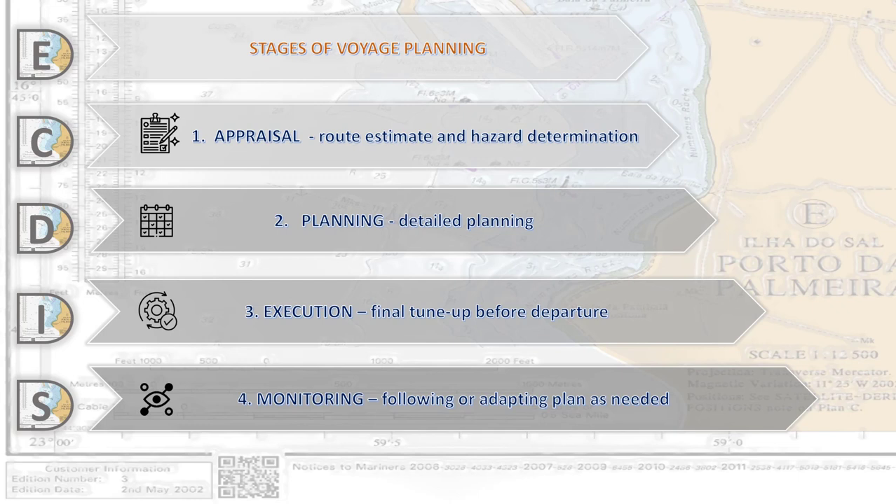All available means must be used to verify the right functioning of ECDIS and all connected sensors and other equipment. We need to make continuous checks that our passage plan is adequate. Safety settings must be adjusted as appropriate for each leg of the intended voyage, and we frequently check our safety setups.